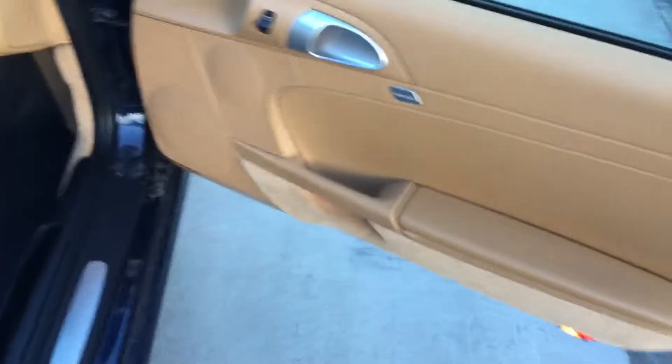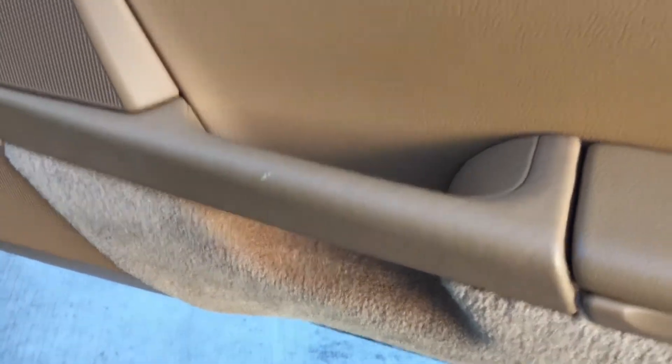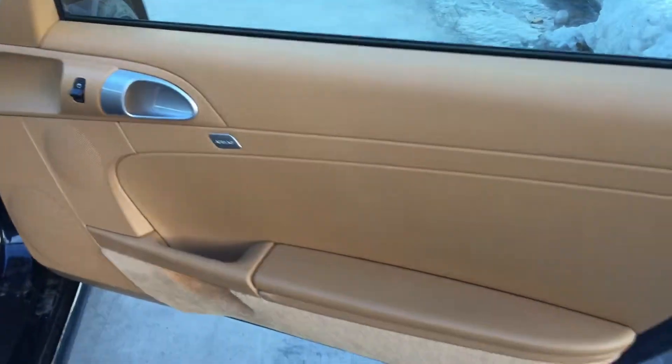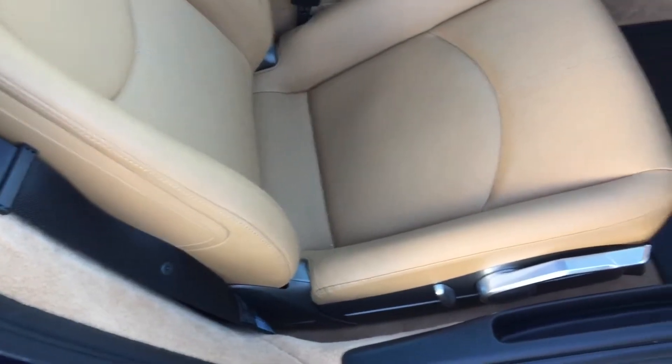Hey Peter, this is Kirk at Porsche of Colorado Springs again, doing the interior video here. Notice a little blemish on the handle passenger side. Kind of give you a view of the whole thing here. Seat looks in great condition.